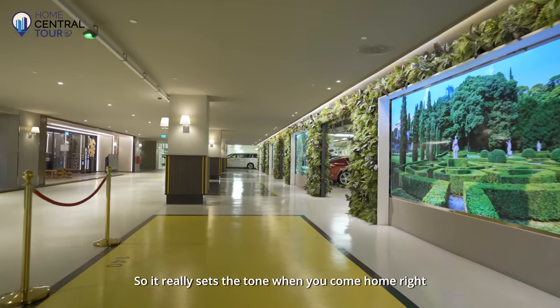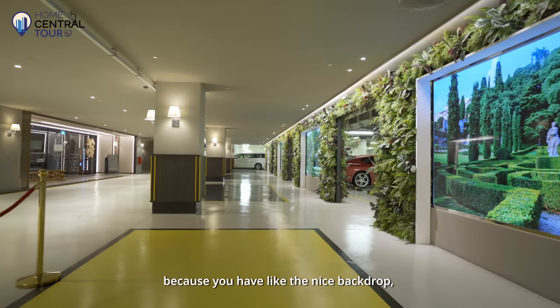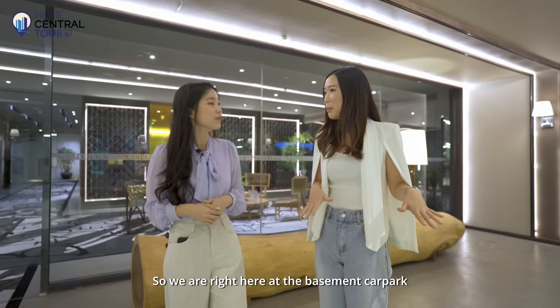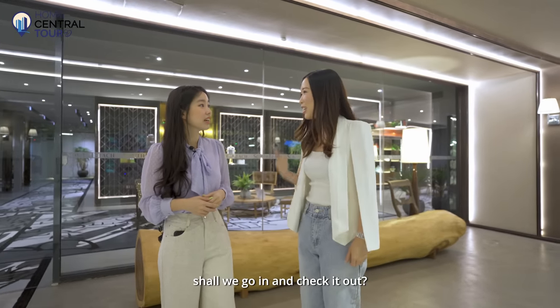It really sets the tone when you come home because you have a nice backdrop and a picturesque view. So we're right here at the basement car park. Shall we go in and check it out?